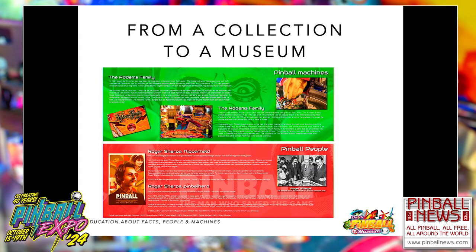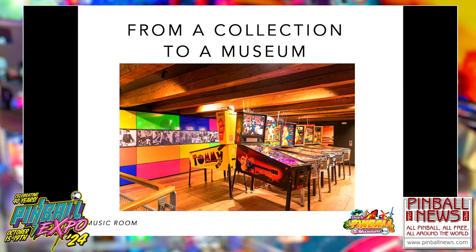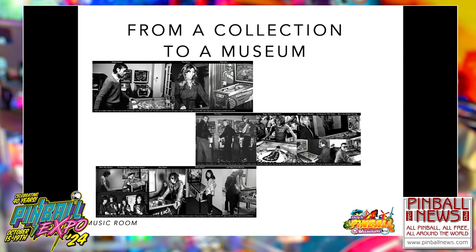We have information panels in three categories: facts and figures, machines, and people — such as a panel about Steve Ritchie and a panel covering everything about the ball. Some other examples: pinball heroes like Roger Sharpe and the Addams Family machine, a panel about lingo and abbreviations in pinball — or as I say, how to scare new people away from the hobby — and a panel about Gary Stern, who was in our museum last month.